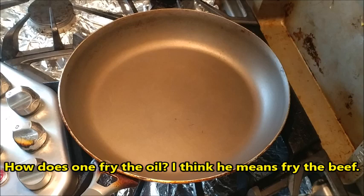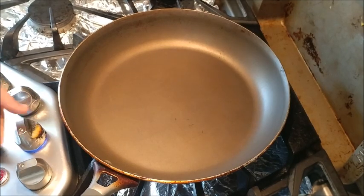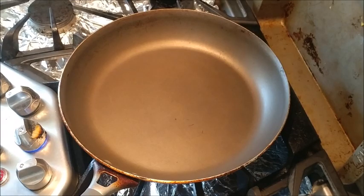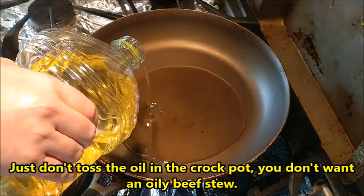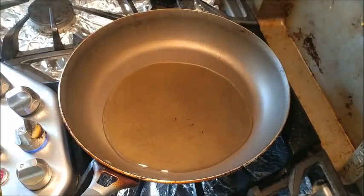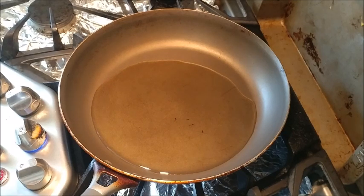First things first, we're going to heat up our oil for the beef. Three tablespoons of oil right in the pot. You do not have to put all the ingredients into the fryer first like I'm going to do before putting them in the crock pot — you could just toss everything in the crock pot in the morning, turn it on to low and let it go. But you might find the meat tastes better if it's fried first.